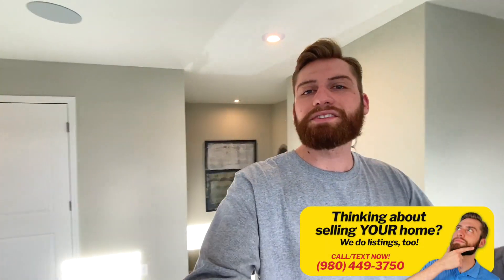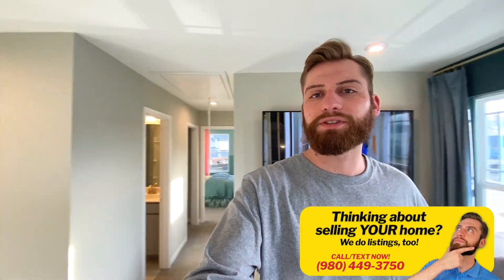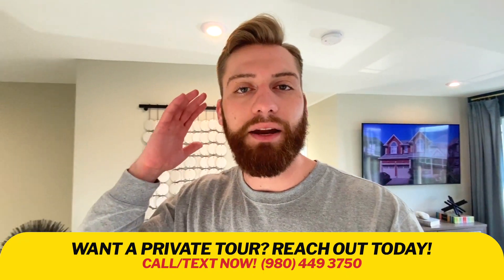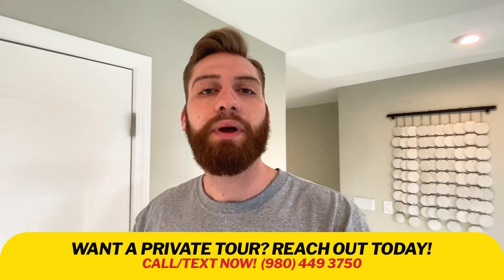Before we drive the neighborhood — this has been the Clifton by Mattamy Homes here at Northfield Crossing, one of their most popular communities. The Frasier has been wildly popular, but this is also their most popular floor plan, actually. So if you like what you see, give me a call, shoot me a text, or send me an email. I'd be more than happy to set up your private tour and help you pick out the perfect new home.